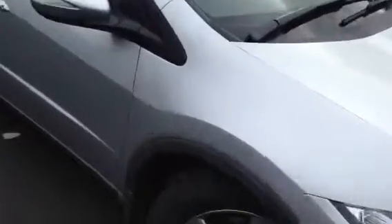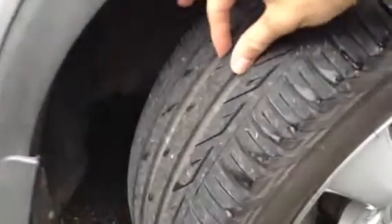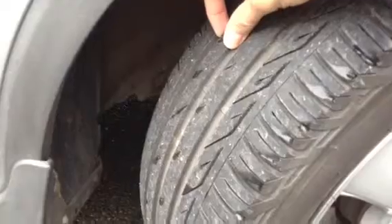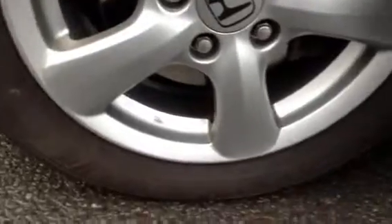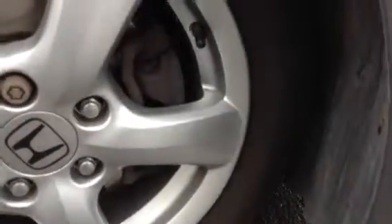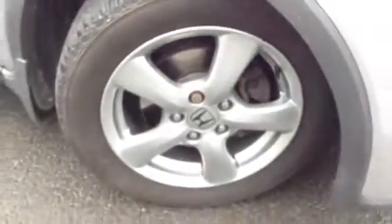We start with the offside front tyre. Tread-wise, you've got around three to four mil of tread there. Looking at the offside front alloy, very nice condition with no signs of any curbing at all. Just a very minor scuff at the top, but apart from that, absolutely spotless.